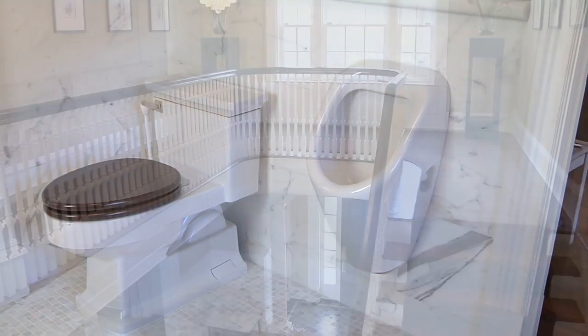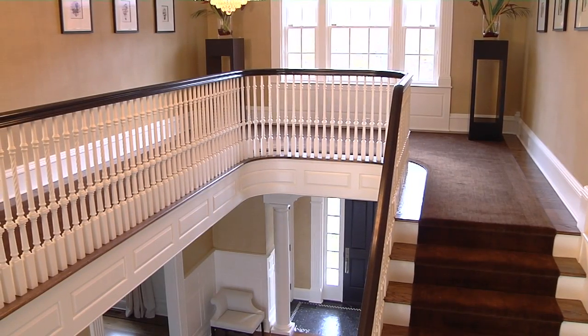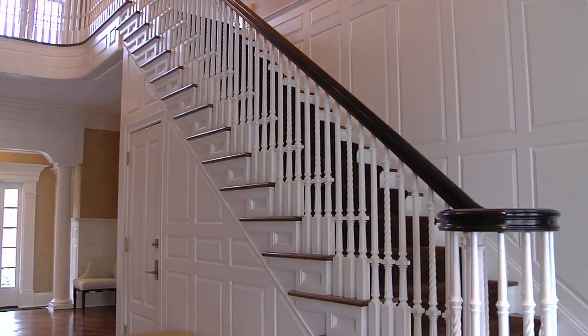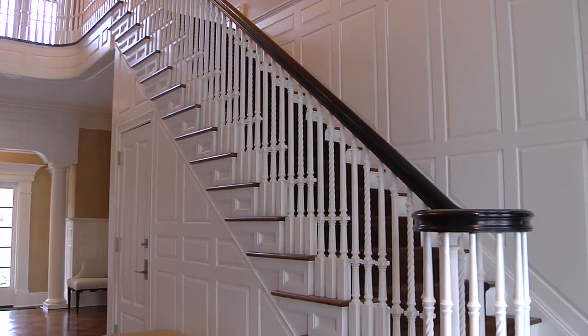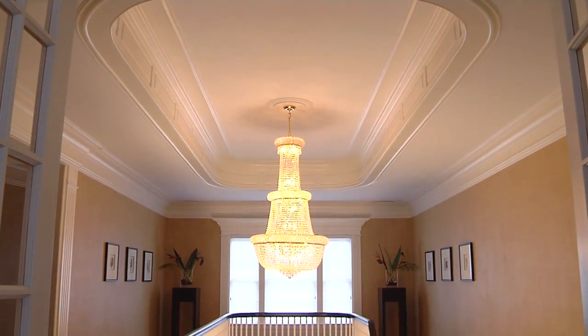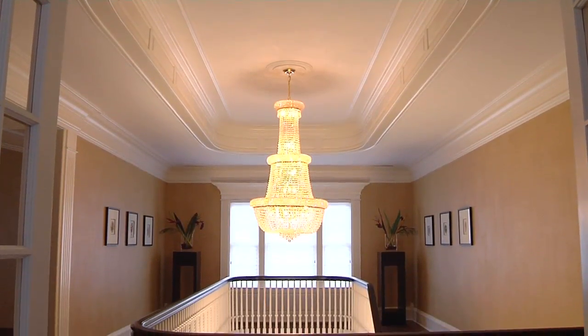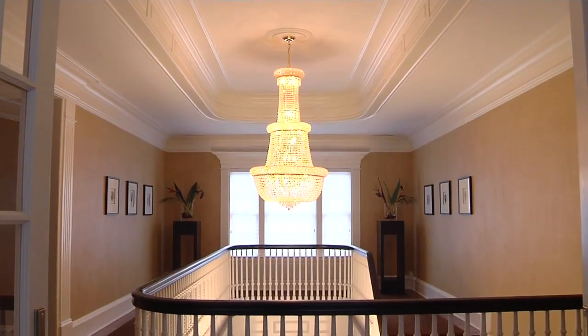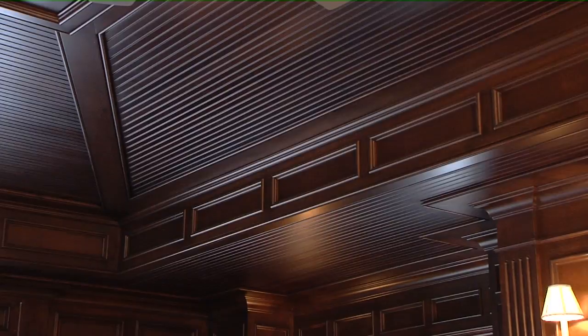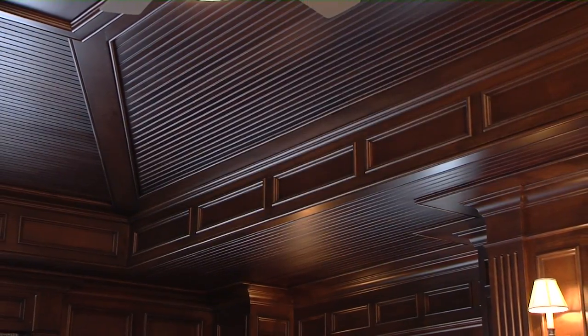From the moment you enter the two-story foyer with a stunning staircase, you'll get a glimpse of the uncompromising quality and extensive millwork throughout this home that was masterfully constructed by Jablonsky Associates, builder of timeless colonial estates since 1986, with a reputation of providing fine traditional European craftsmanship.